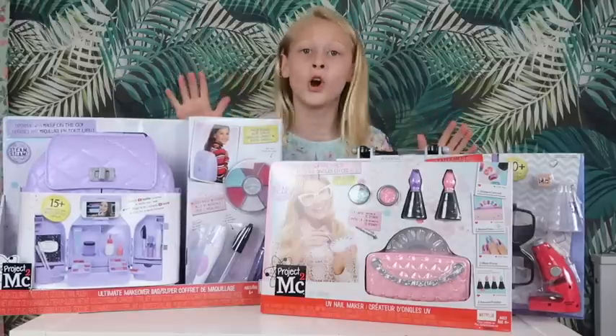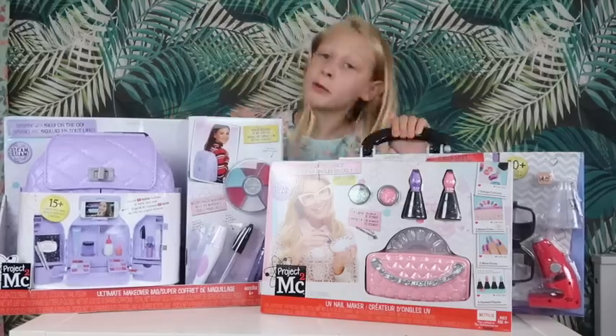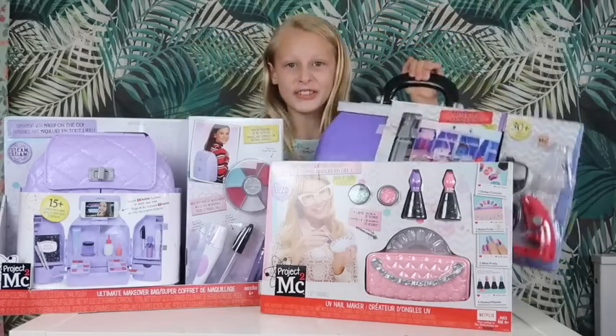Now guys, let's look at what we've got and choose which one to unbox. I think I'm going to unbox this one — the Ultimate Lab Kit. It's very science-y.